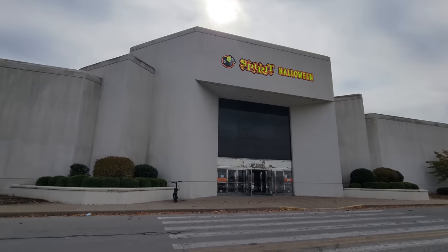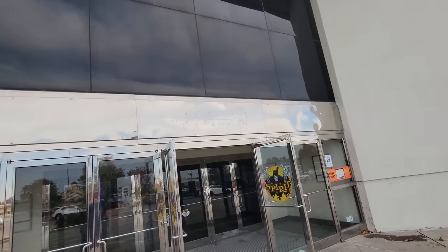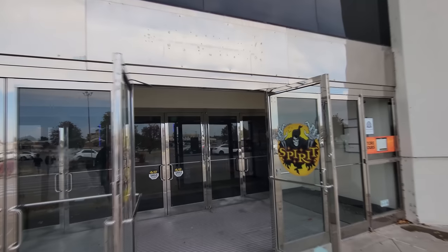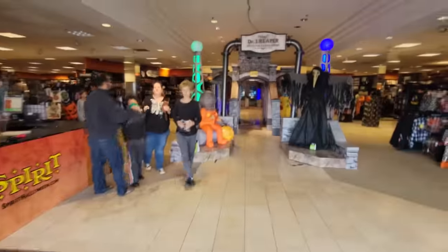We are in Carbondale, Illinois at University Mall about to go into the Spirit Halloween which is in an abandoned Macy's. That sign is way up there and look at the entranceway here. Look at the shiny aluminum entranceway. You can even see where it still says Macy's. The Macy's Thanksgiving Day Parade is going to be coming up soon, but before then, it's all Halloween. So let's go in the old Macy's and see what they have to offer.